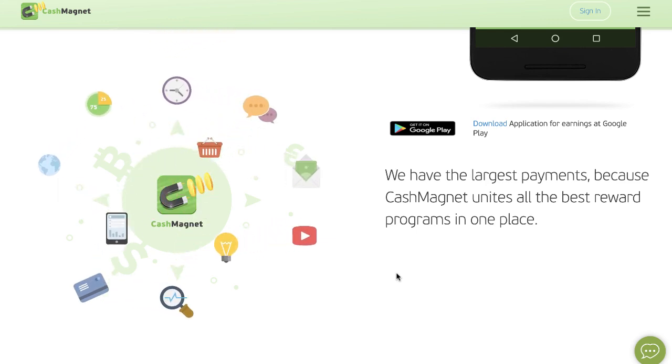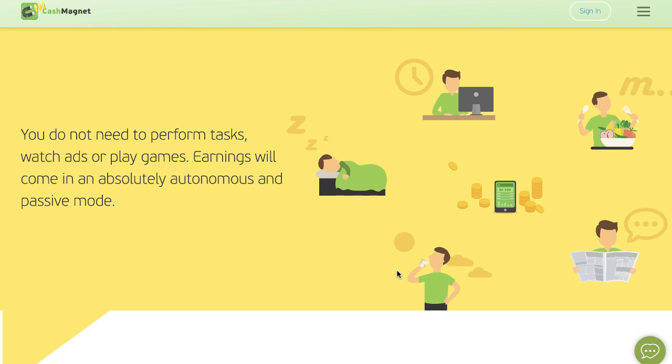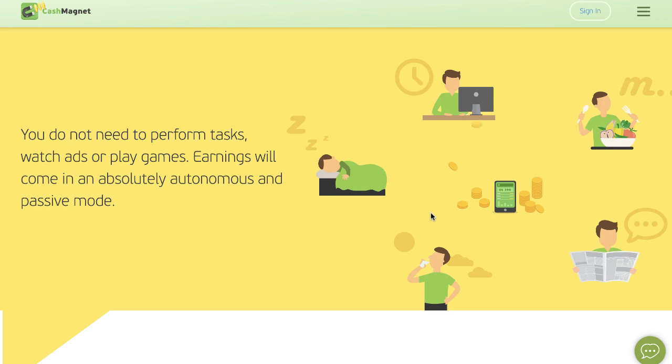You can pick and choose exactly what you want to do with one website, which is really cool. Do you have to do anything to earn the money? Absolutely not. You don't have to watch ads or play games. You will actually earn money literally while you're sleeping — you could be out drinking water, reading the newspaper, having dinner, or just working online on something else, and this app will pay you. This is a legitimate app — I actually have this installed on my phone as well.